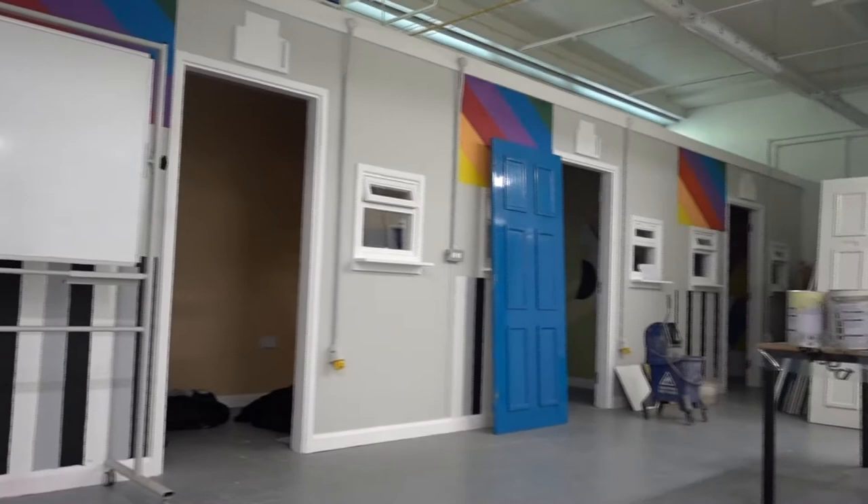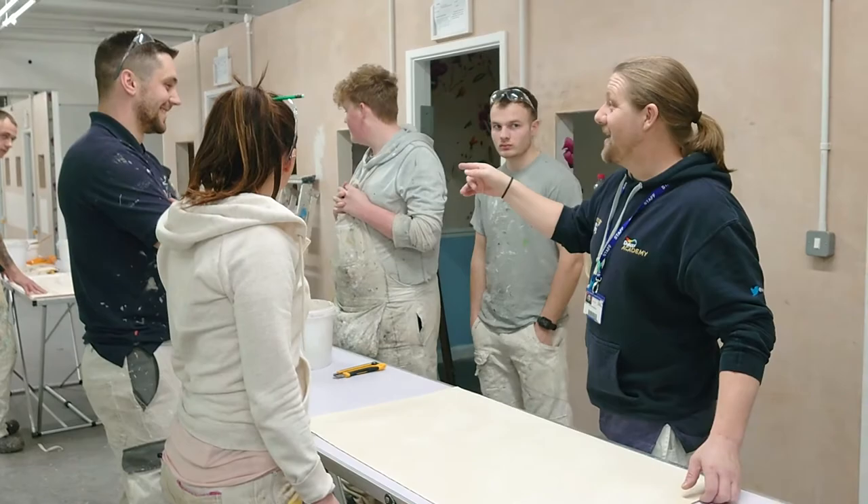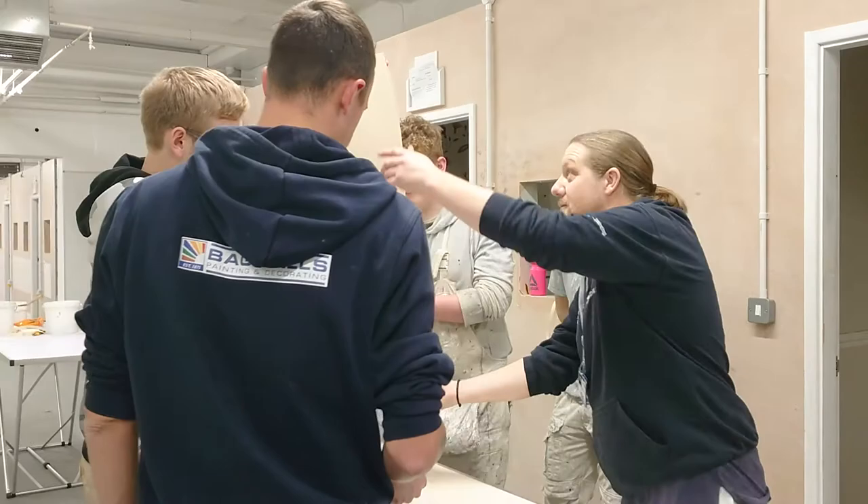For apprenticeships you have to be in full-time employment. Your company will have selected Leeds College of Building as your training centre. You will have to attend either on day release — one day per week — or on block release — six weeks per year. This is for your company to decide.